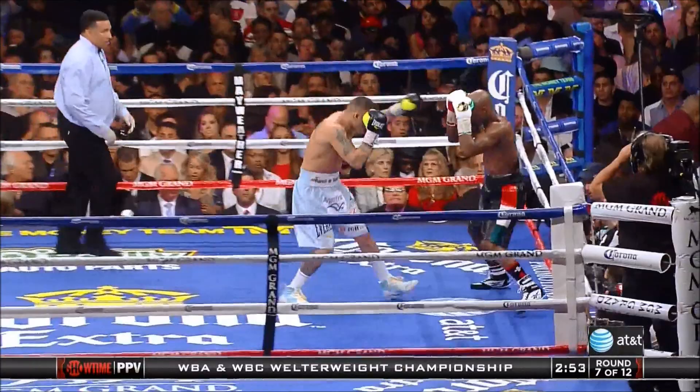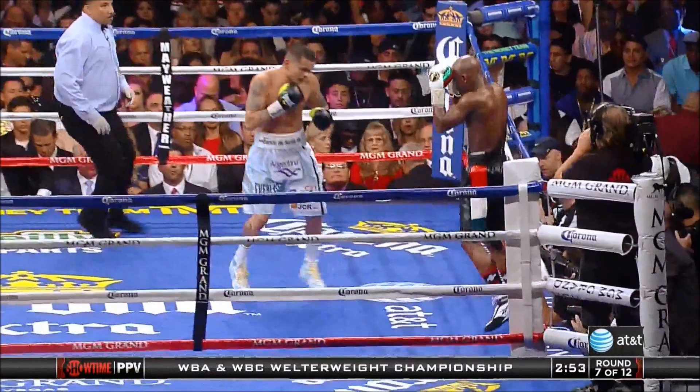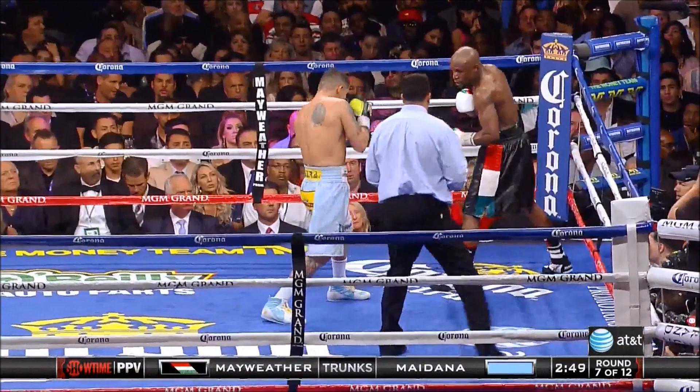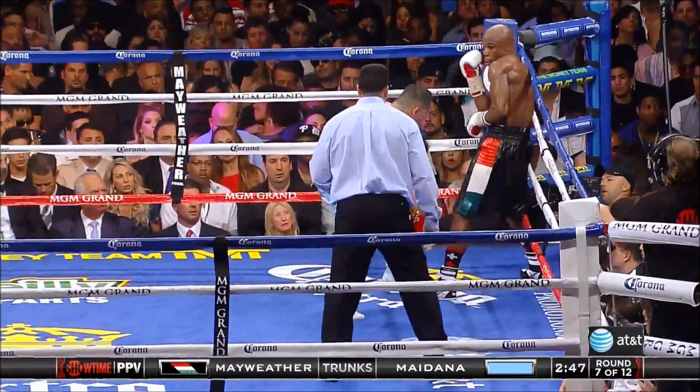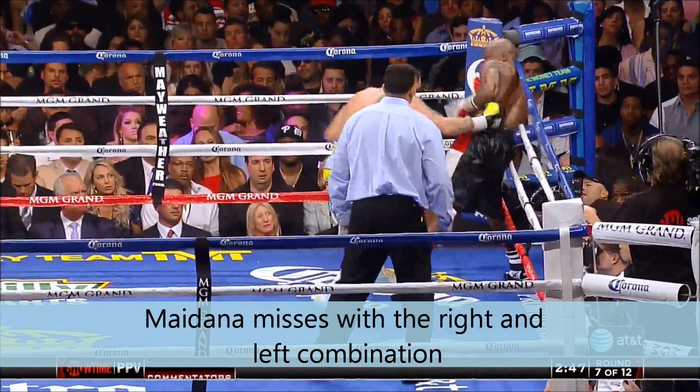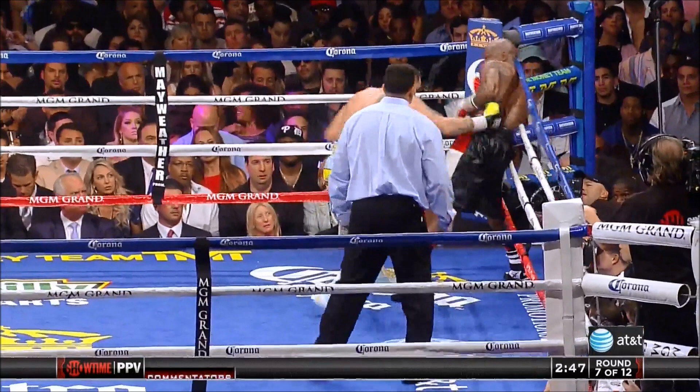You see Maidana backing Floyd up to the ropes. Floyd is in a high guard position. He's moving laterally, just ducking under a punch — basic defense, basic movement around the ring. And now you see him get cornered in the ropes. What does he do? He goes into his Philly shell defense. Maidana looks to come down to the body before going up top. The first right hook is to the body — he's behind Floyd's back — and then the next one gets caught by Floyd's gloves as he's covering for the left hook up top. And then he smothers Maidana.